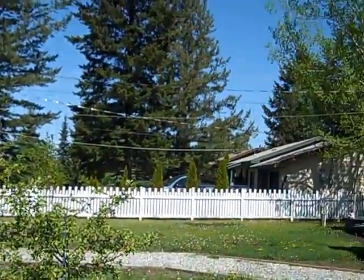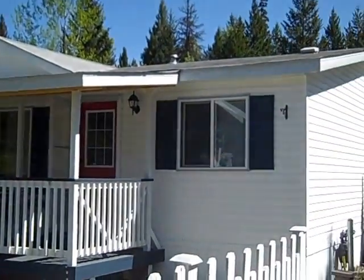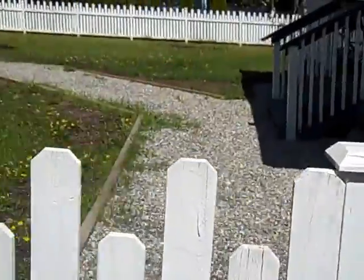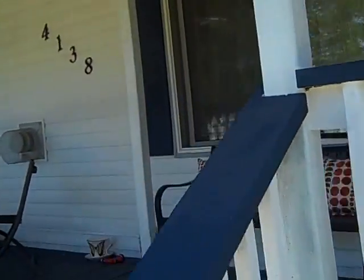Here we are at 4138 in beautiful Williams Lake, BC — the new Tanya Rankin listing. Let's go have a look. A nice white picket fence in the front yard. It's a double-wide mobile, with a really nice covered porch as you come in.